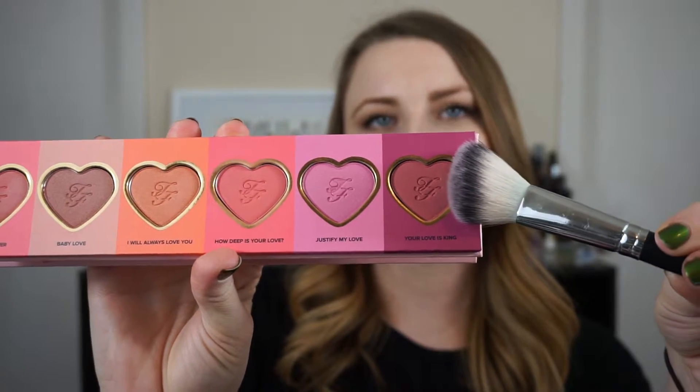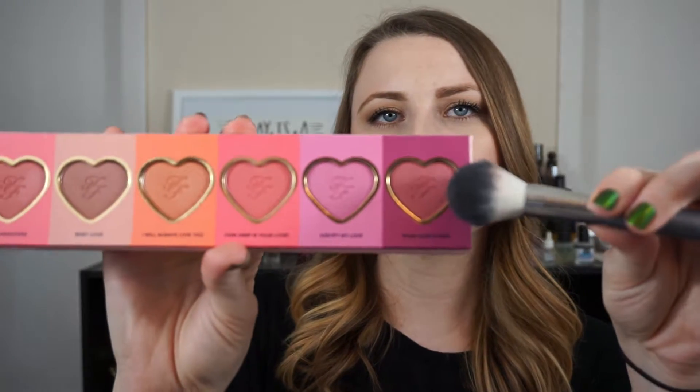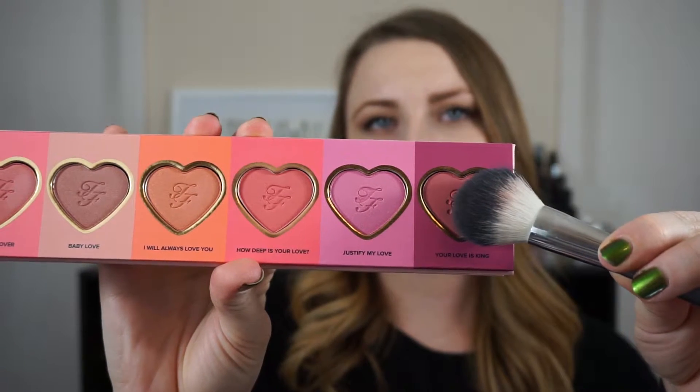They are small, and that's fine with me. If you use a blush brush like this, you can kind of see the size in comparison — it's a little smaller than the brush, but you can still get it done. If you use more of a flat brush like this, it fits a little bit better. It's all in what you like to put your blush on with.